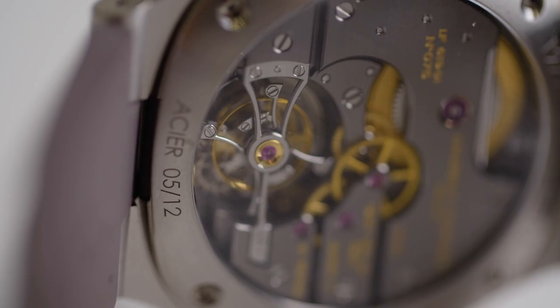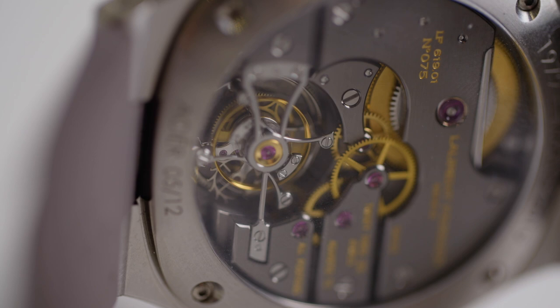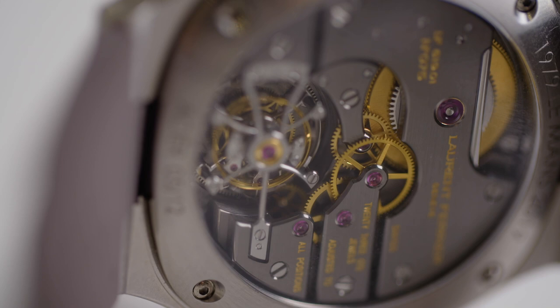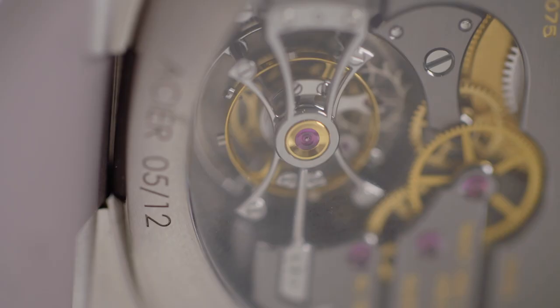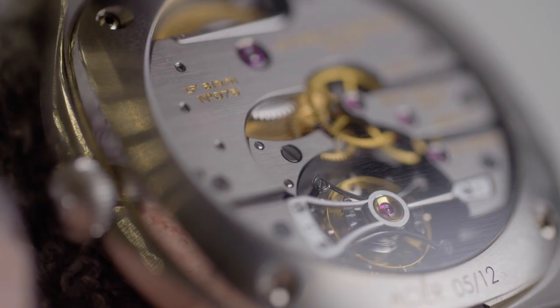The movement features a special ruthenium treatment to the plates and bridges. You'll notice on the back that the bridges — the dark bits — are kind of inlaid with gold, and that's because of this special ruthenium treatment. As you can see on the caseback, it says '1979 Le Mans 2019' — so that's your anniversary reference. And at the bottom where it says 'Proto 05/12', that is indicating that it is five of 12 pieces ever made.